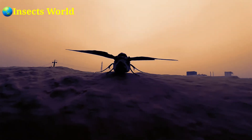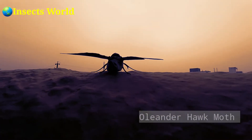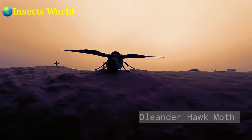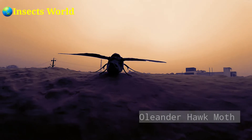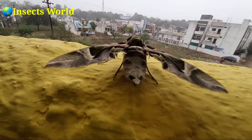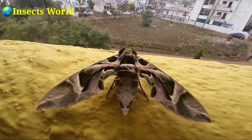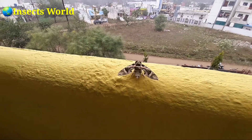The picture that you are watching in the video is not a plane or a bird, but it is a moth. Yes, it's an oriental hawk-moth, which is found mostly in Asia, Africa, and some other parts of Europe. So let us know some unknown facts about the oriental hawk-moth in detail.